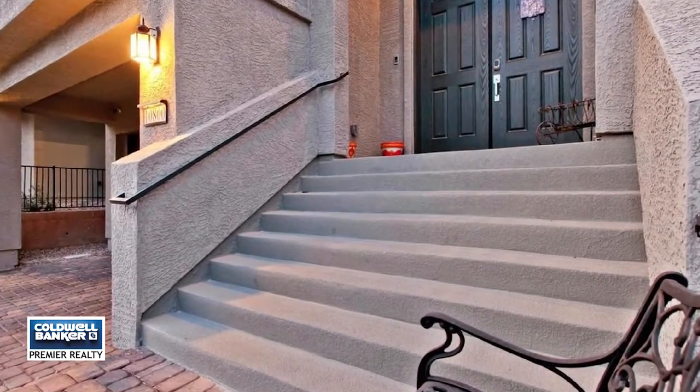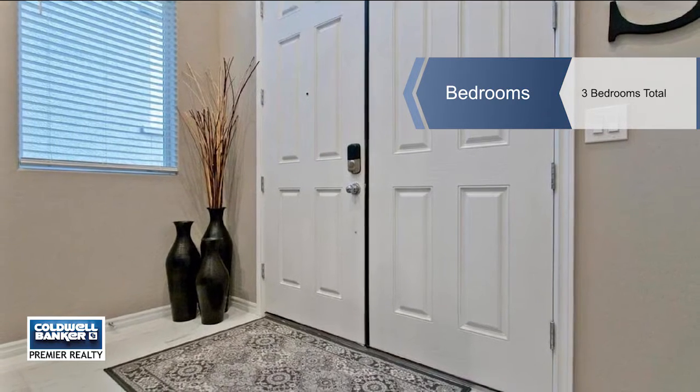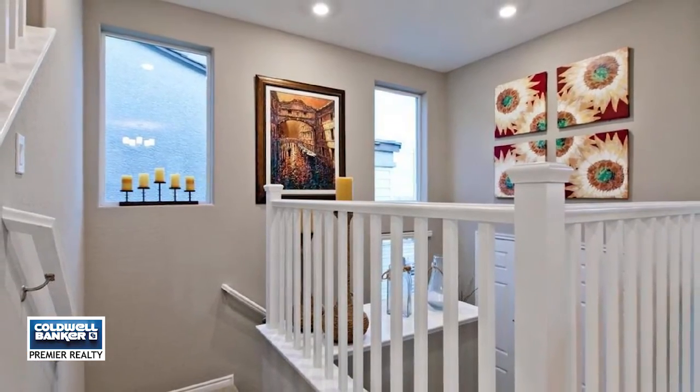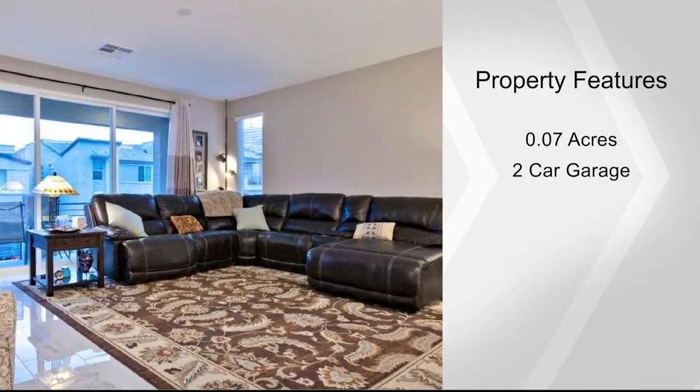The main level shows like a model with an open great room with balcony, a dazzling kitchen with a large island with a breakfast bar, crisp white cabinets, stainless steel appliances, and granite countertops. The master bedroom is separate from the rest with a rooftop deck with strip and mountain views.